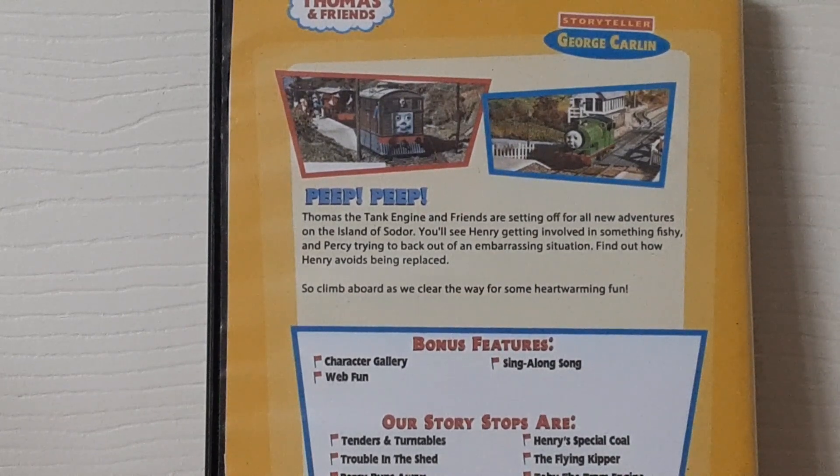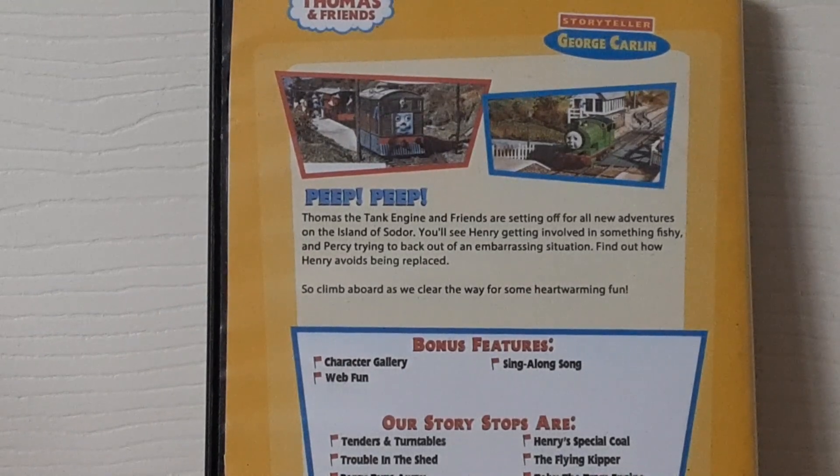Toss of Tangenture and Friends Adventures are setting off for new adventures on the island of Sodor. You'll see Henry getting involved in something fishy, and Percy trying to back out of an embarrassing situation. Find out how Henry avoids getting replaced. Climb aboard as we clear the way for some heartwarming fun.